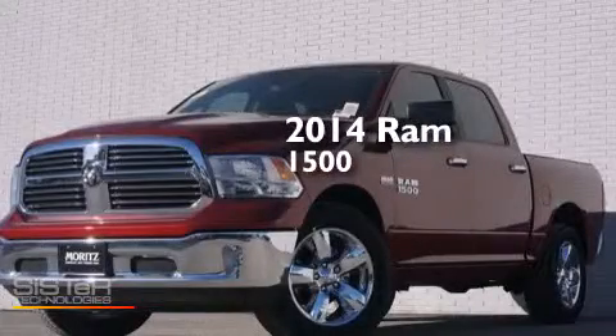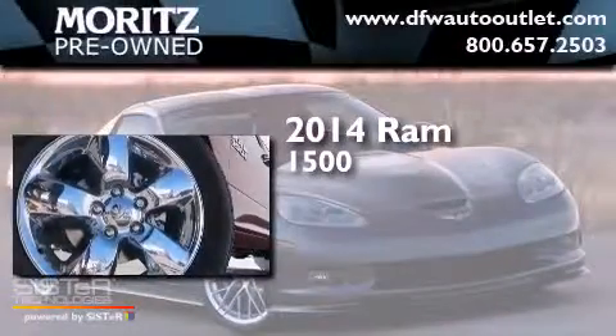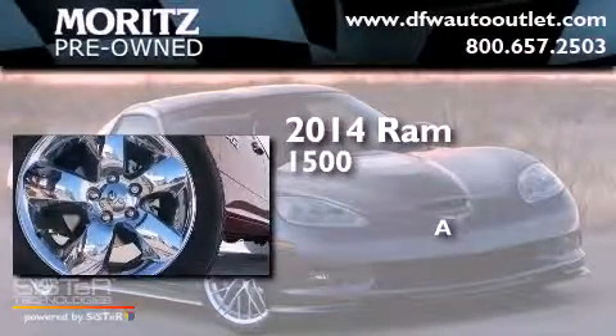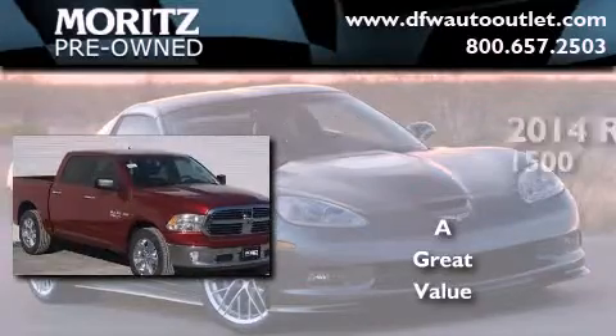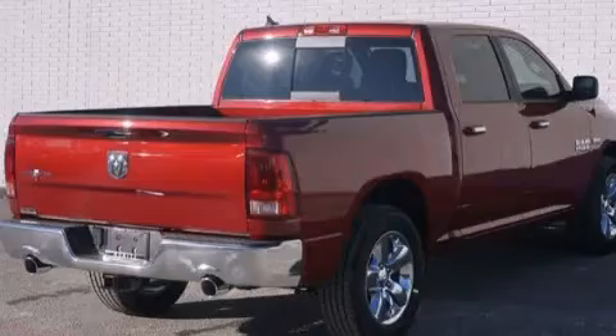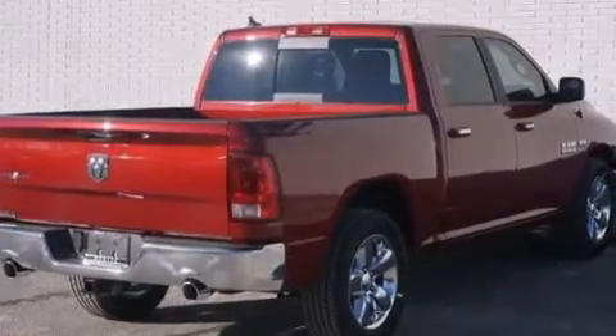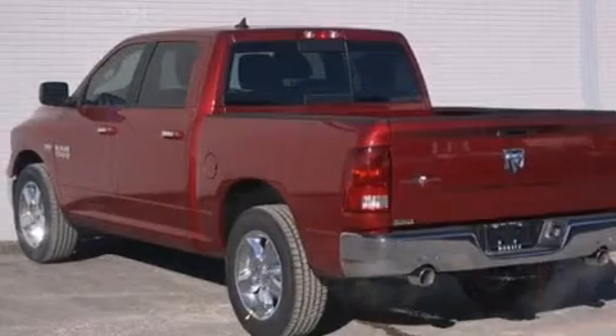This is a brand new 2014 RAM 1500. Its top features include Bluetooth cell phone integration, the Uconnect infotainment system, and commercial-free satellite radio.